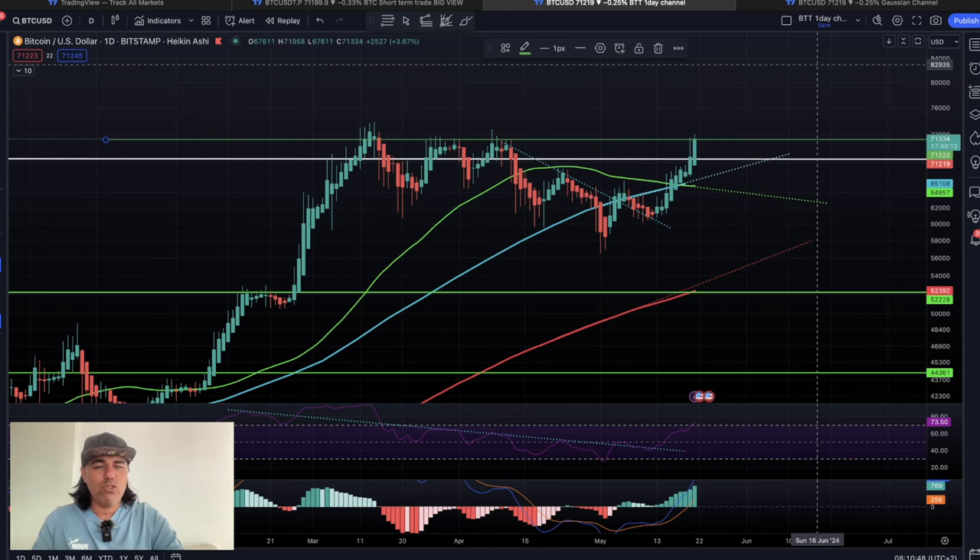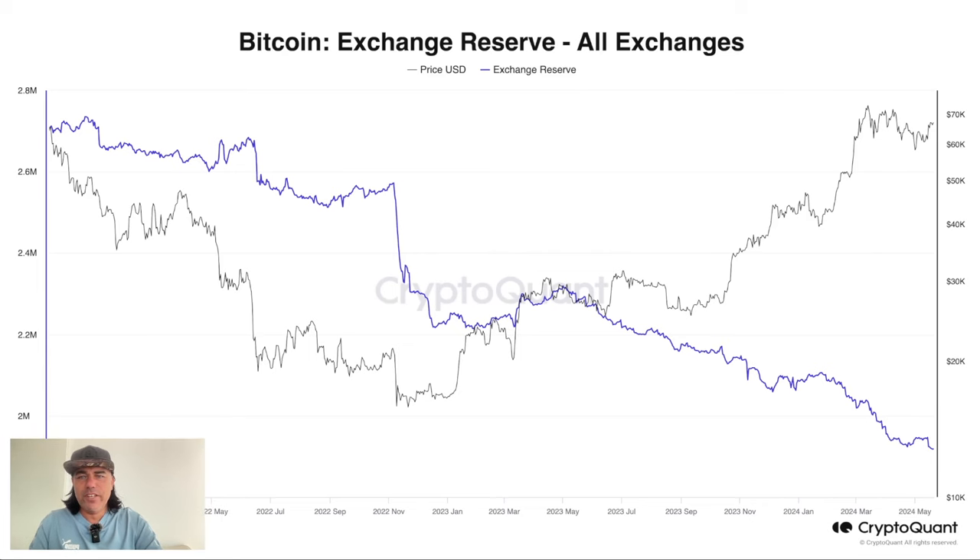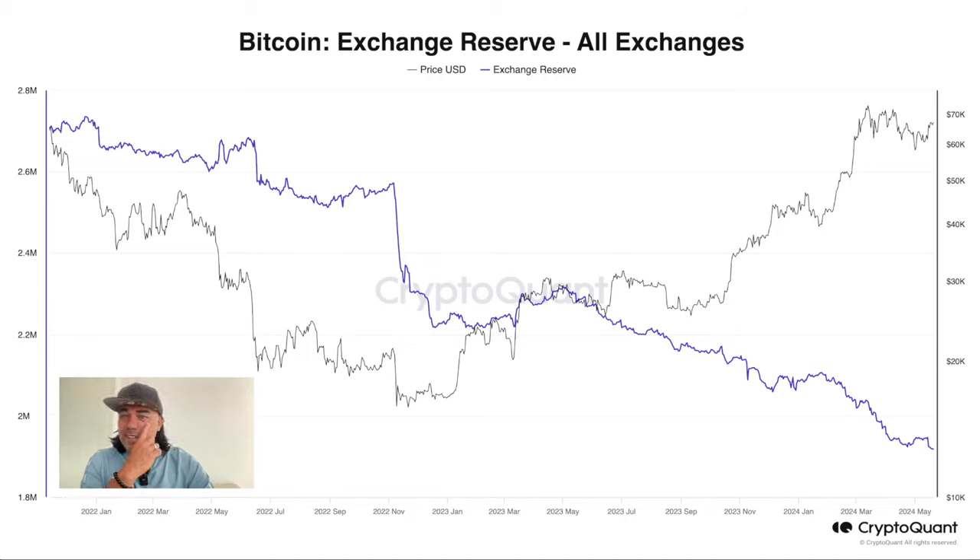This chart shows the Bitcoin exchange reserve across all exchanges. There are fewer and fewer bitcoins available on exchanges. In January 2022 there were 2.8 million bitcoins on exchanges; now it's less than 2 million — 1.9 million bitcoins remain, the rest is in cold storage, long-term hodl. That's not completely positive for exchanges because they lose liquidity, which is why they may pay you a little more for staking in USDT or BTC to attract more deposits.